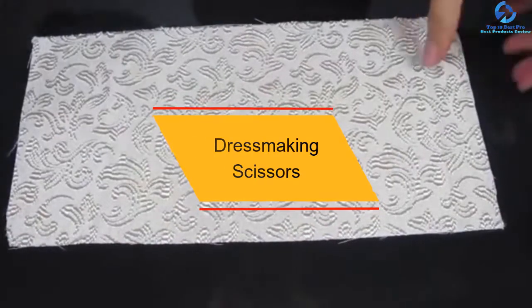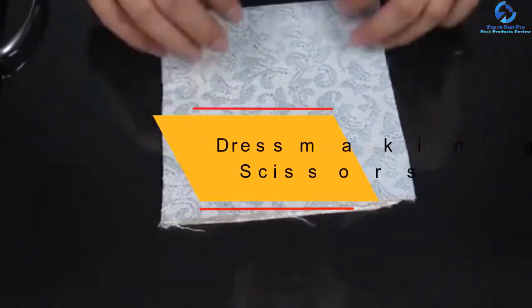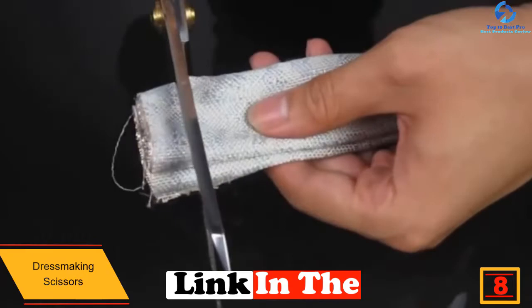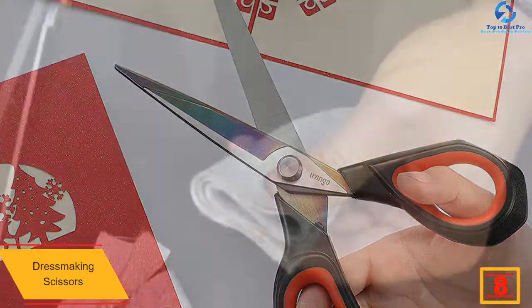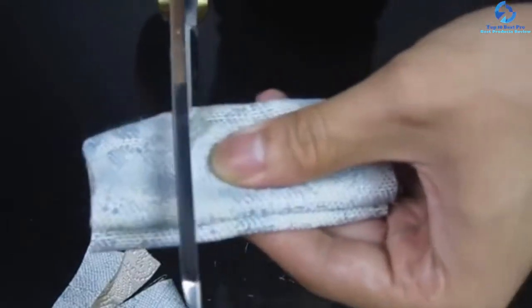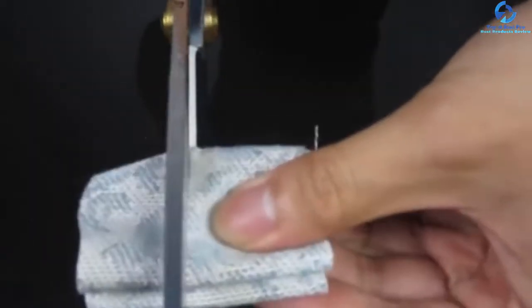At number eight, we have the Dressmaking Scissors. As the name suggests, this pair of scissors is the best fit for pro sewers who make dresses. Having a silver coated finish, the scissors look appealing and sleek. Another impressive thing about these scissors is that they are equipped with rubberized handles, which ensure a comfortable grip and smooth cutting experience. Above all, the scissors are multi-purpose and can be used to cut not just fabric but also different things.